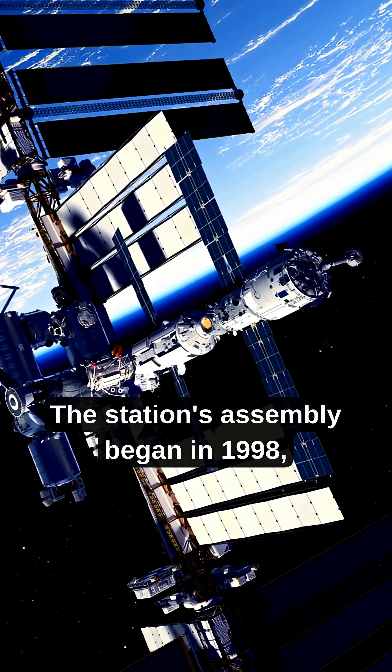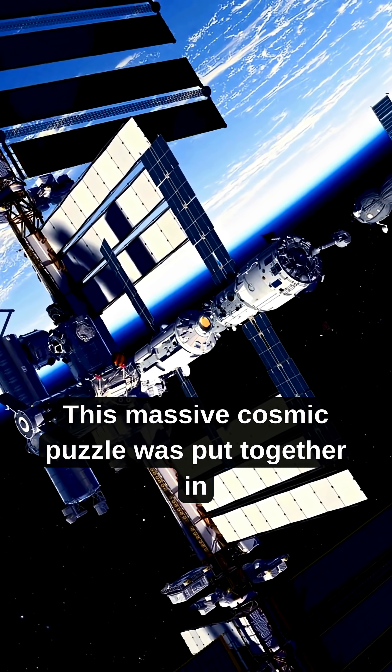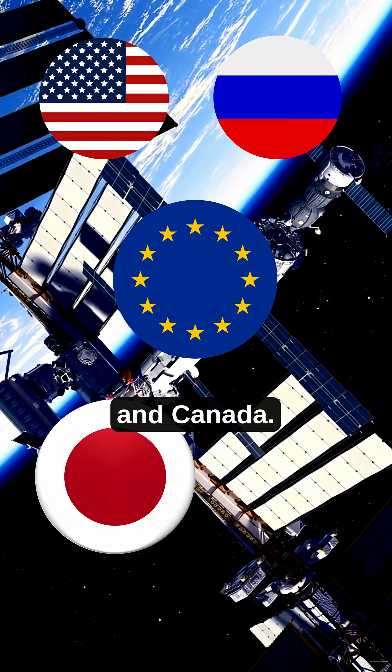The station's assembly began in 1998, piece by piece. This massive cosmic puzzle was put together in orbit by astronauts from the US, Russia, Europe, Japan, and Canada.